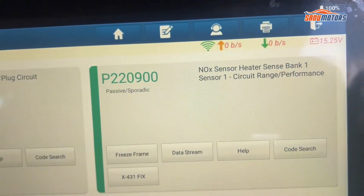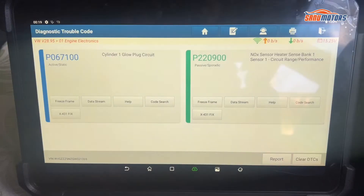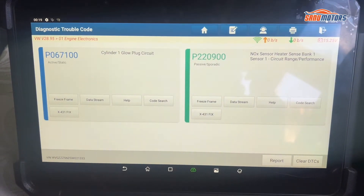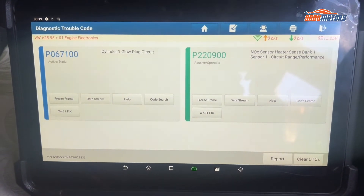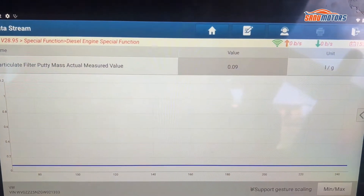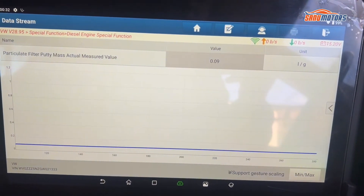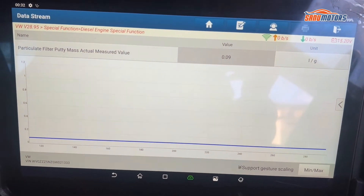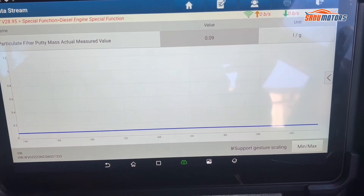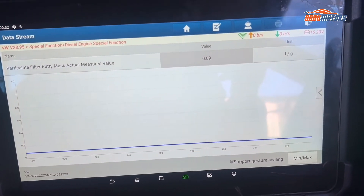At the same time, I'm going to do the regen process if the vehicle needs it. I'll exit the fault codes and check the condition of the DPF. At the moment the DPF is not bad - it's 0.09, which is not bad at all. I'm going to do the glow plug and the knock sensor, reset the light, and take it for a road test.